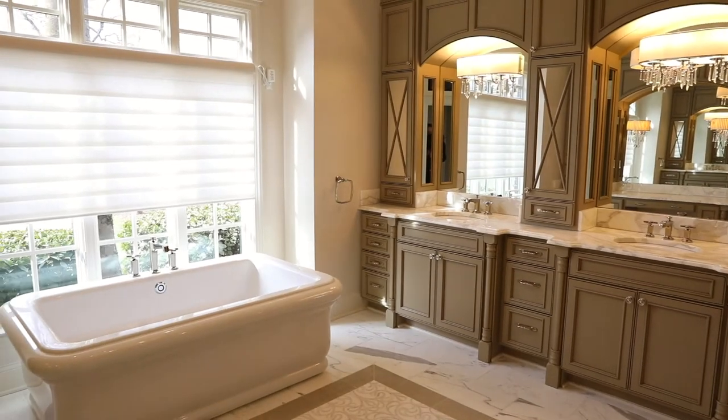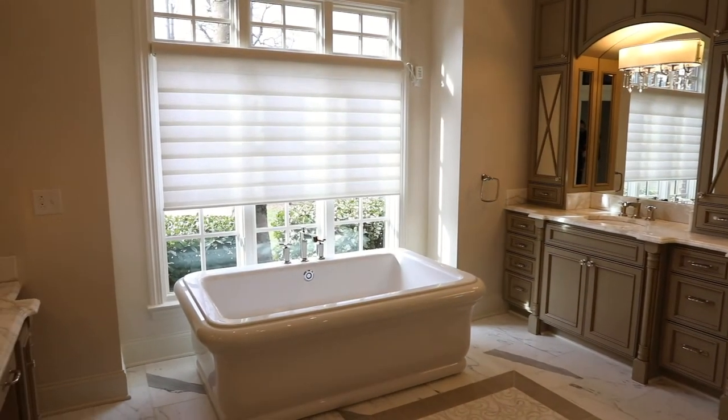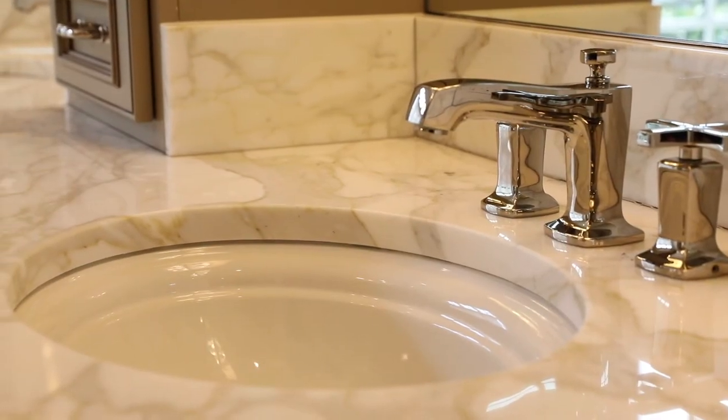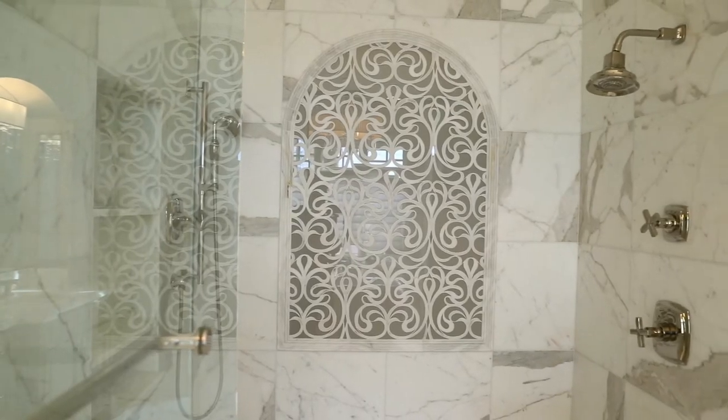The master bath will leave any couple feeling like they're at a spa, with a standalone tub, his and her vanities, and a walk-in spa shower that features a rainhead.